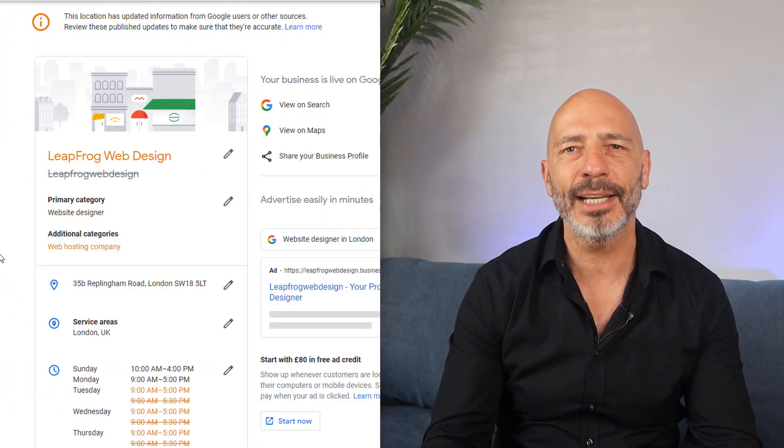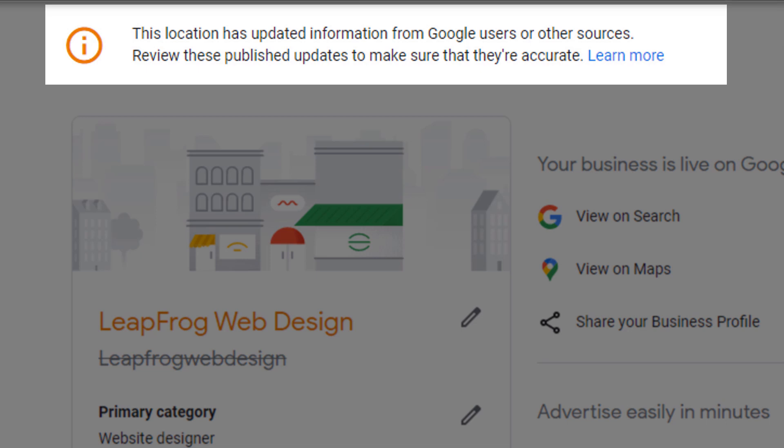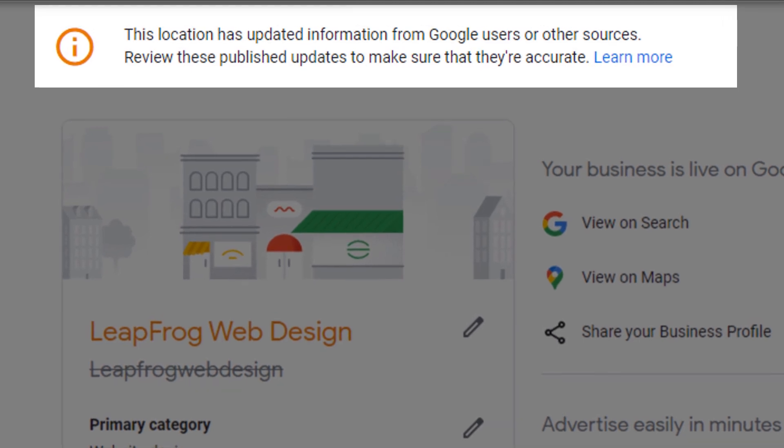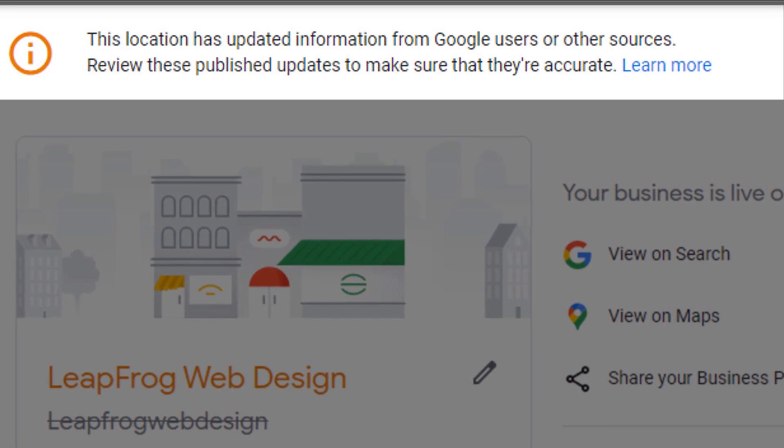Have you ever signed into your Google Maps Business Dashboard and been presented with this message: 'This location has updated information from Google users or other sources. Review these published updates to make sure that they're accurate.' If you have, you're not the only one. And if you're not careful, some of these changes could drastically affect your listing's visibility in Google Maps.